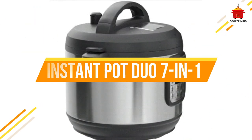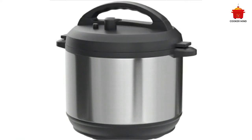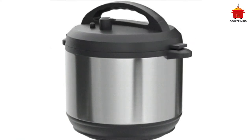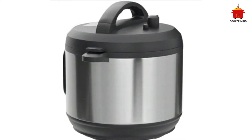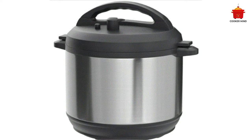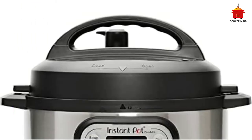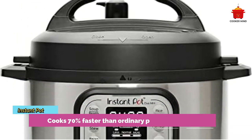Number one: Instant Pot Duo 7-in-1, best for solo life. Being a college student is a journey that everybody must endure, and that's why you need this Instant Pot Duo 7-in-1 to always fill your stomach and have the strength to get through the problems and stress along the way. This instant pot is a multi-cooker that functions to cook any recipe you want — it can pressure cook, slow cook, warm foods, and even be used as a rice cooker.